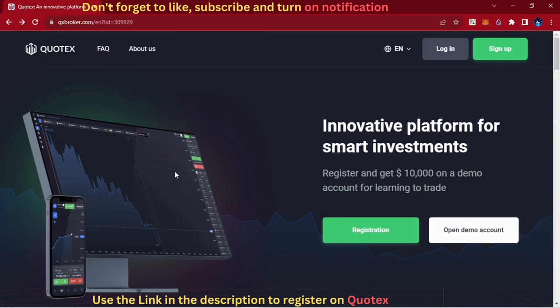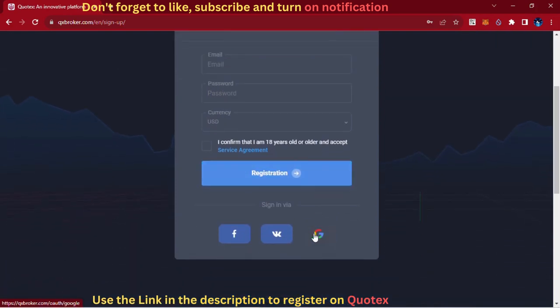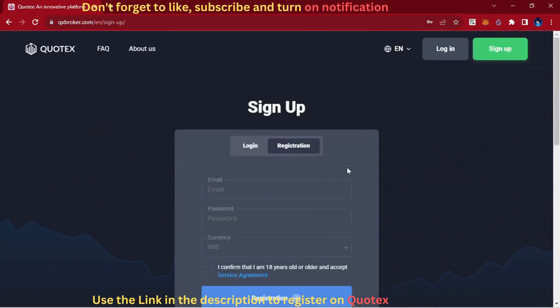The platform we will trade on today is Quotex. The link to register an account is in the description below. Submit your correct info, then a link will be sent to your email to verify your account.